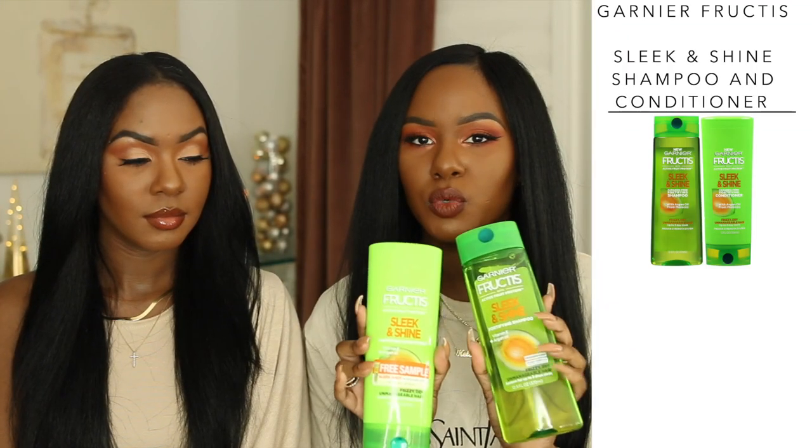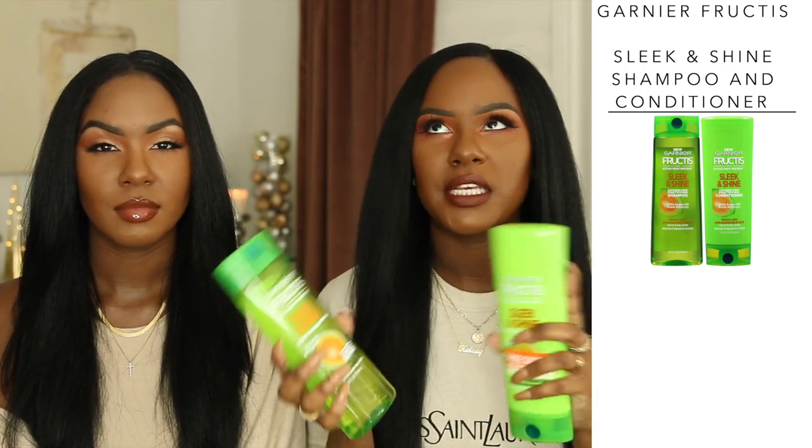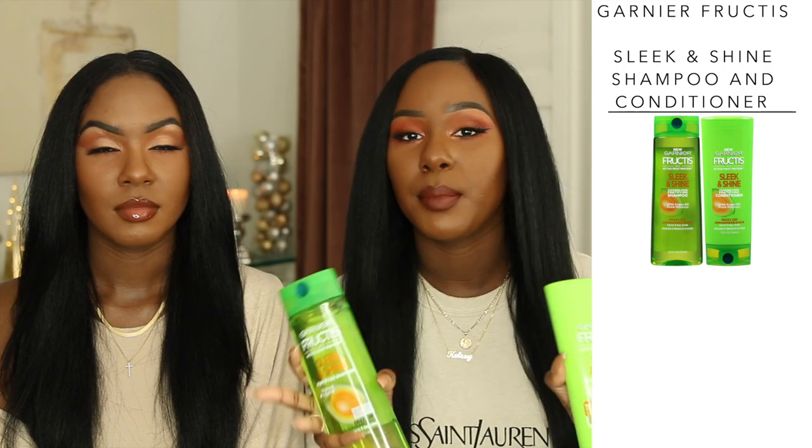Okay, so first we're going to start with some hair products because that is where our obsession for hair products kind of started at the drugstore. Definitely look in the beauty supply store and also Target. The first set of hair products I'm going to mention is a shampoo and conditioner from Garnier Fructis — this is their Sleek and Shine one. Kendra and I started using this line when we started doing our own hair, basically when we convinced our mom to stop paying for us to go to the hair salon.